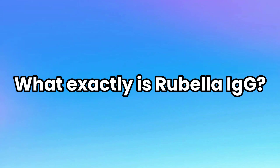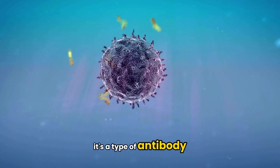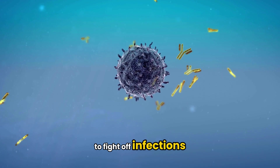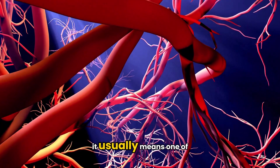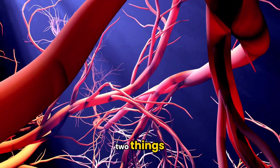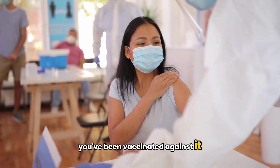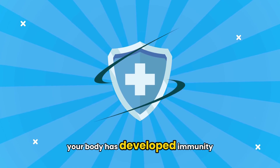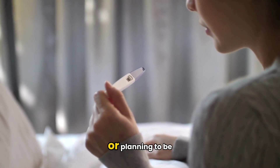So what exactly is rubella IgG? IgG stands for immunoglobulin G. It's a type of antibody — basically a protein made by your immune system to fight off infections. If you have rubella IgG in your blood, it usually means one of two things: you've had rubella in the past and recovered, or you've been vaccinated against it. Either way, it means you're protected. Your body has developed immunity to rubella, which is especially important if you're pregnant or planning to be.